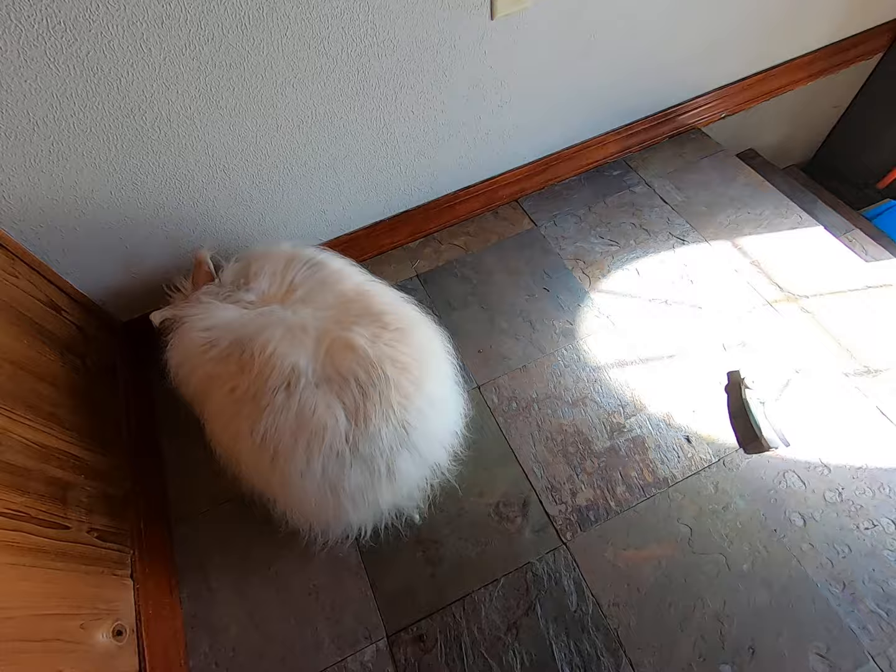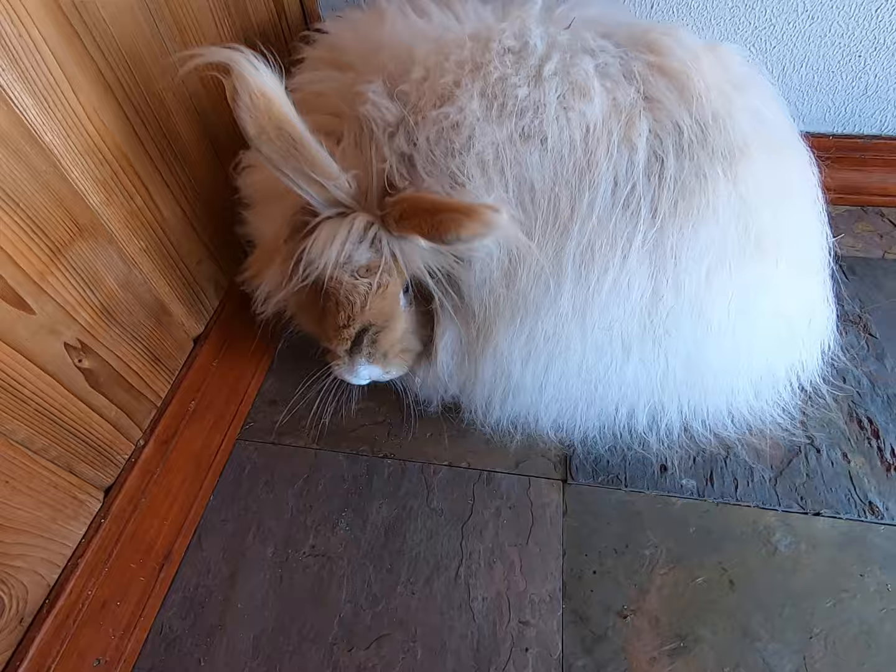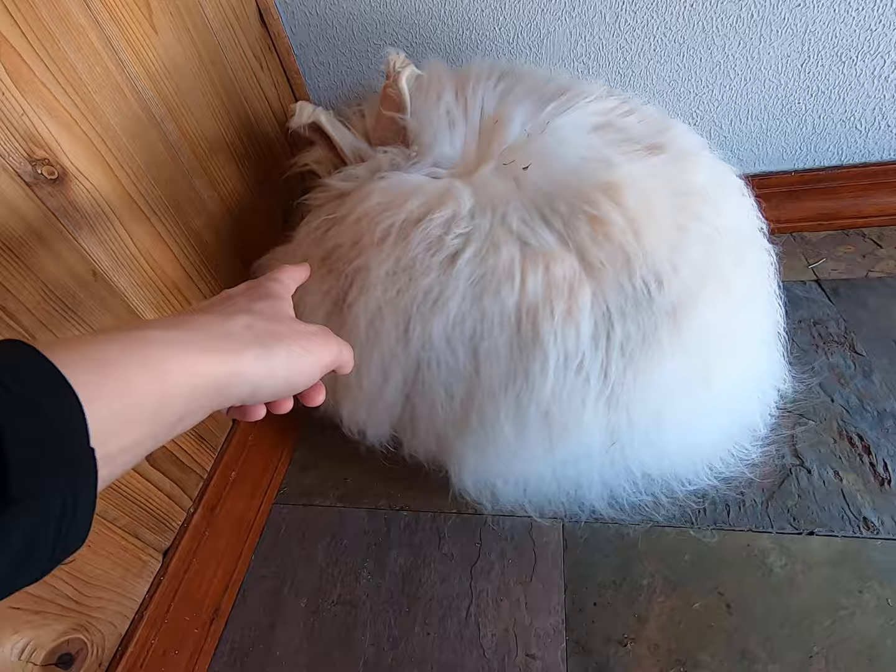Hi everybody, this is Stephanie from Razzle Dazzle Rabbitry and Yards LLC, and we have Beatrix with us. Beatrix is the daughter of Arthur and Mariah Carey. She has a bit of matting behind her ears right now, but she has a ton of wool growth.